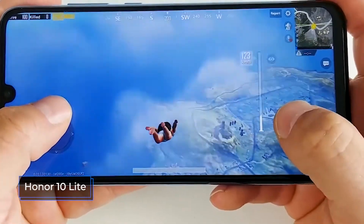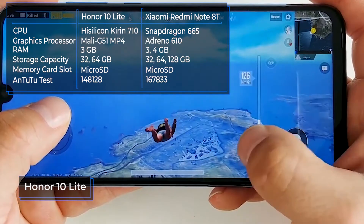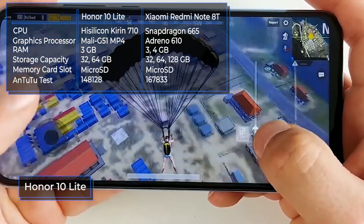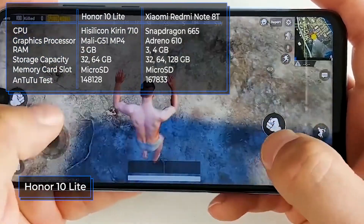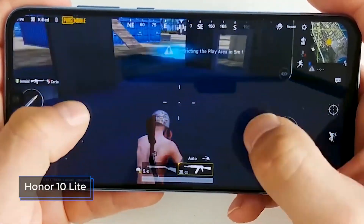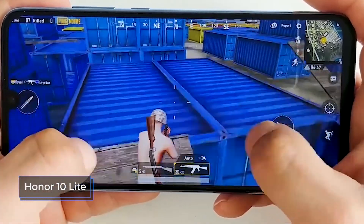The Honor 10 Lite is equipped with a proprietary 12nm Kirin 710 processor for 8 cores, a chipset that is a proprietary development of Huawei. Breaks and lags in the process of using the device are not detected — the interface works smoothly and quickly, applications open without problems, and with the launch of games everything is also in order. The graphics accelerator Mali G51 MP4 is responsible for the graphics.